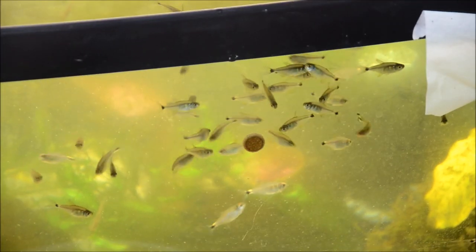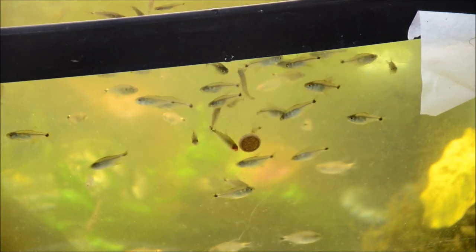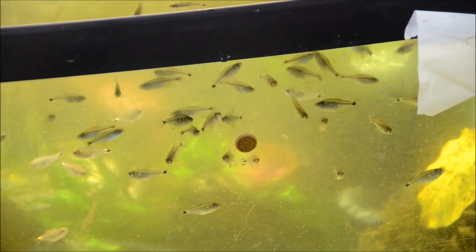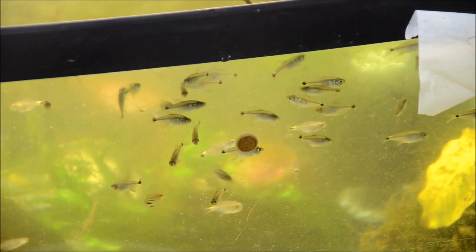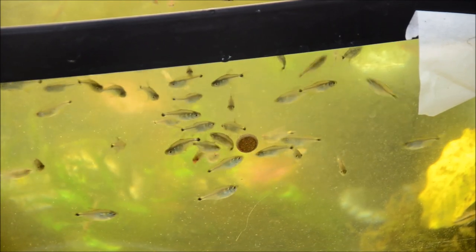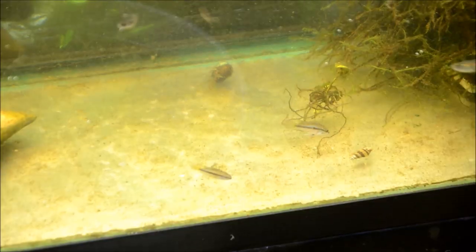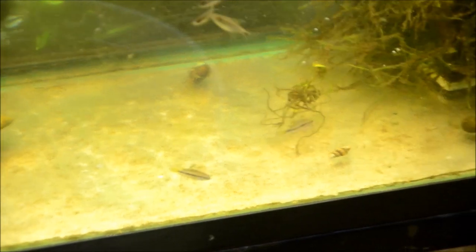Down here I have Head and Tail Light Tetras. They're not a fish I normally keep in stock but for some reason this week I just wanted some, so we'll do a species spotlight on them eventually. They're just a nice subtle beauty. Also in this aquarium, which aren't being very outgoing yet, are a ton of Apistogramma trifasciata, and I am excited to show you guys those. Once they settle in a bit more I'll show you guys more about them.